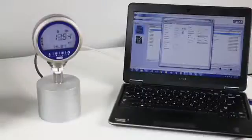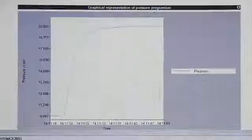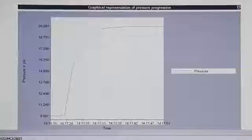No wires are necessary for data logging or configuring the device thanks to WIKA Wireless. Simply download the app or WIKA Cal for a complete solution.